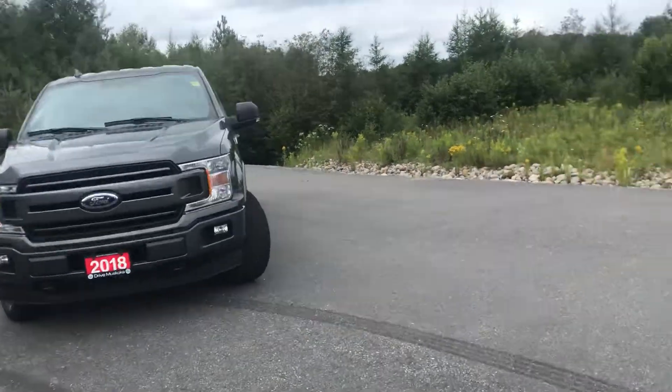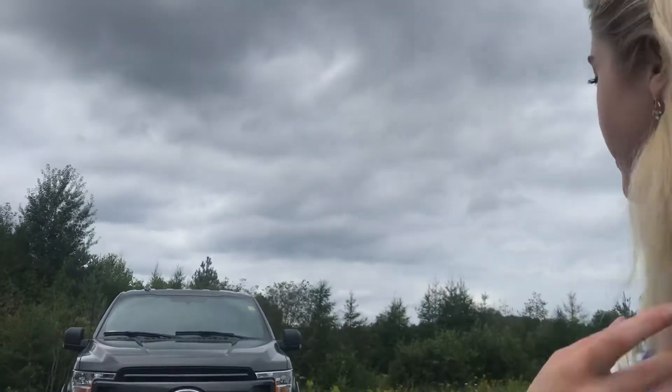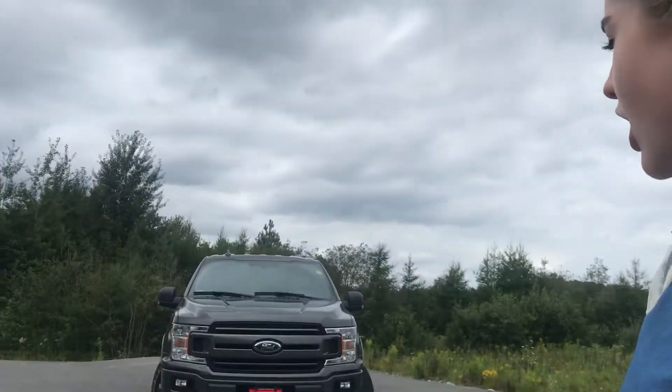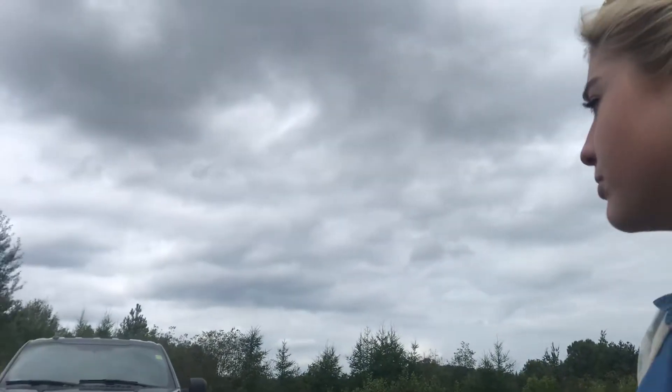Good morning, Bobbie Jo. It is Lexi from Armstrong Dodge. I hope you are having a wonderful Tuesday morning. Showing you this nice 2018 F-150 XLT you have interest in. One owner, no accidents reported.